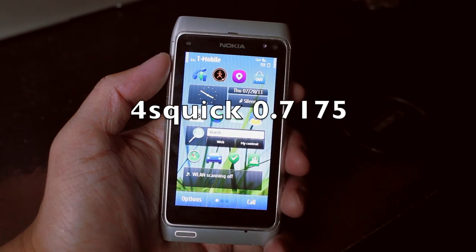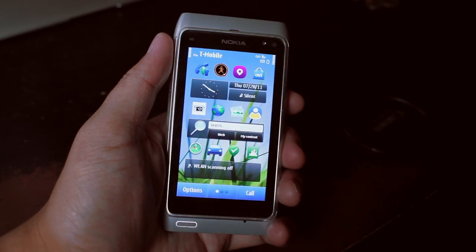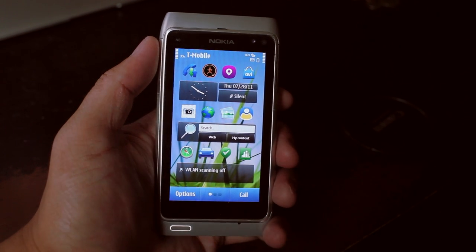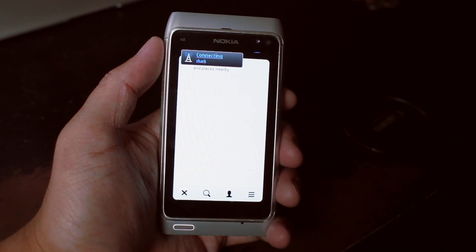Hey everyone, I'm Mark Grimm from TheNokiablog.com. You're looking at the Nokia N8, and in this video I want to show you the updates that were done on ForceQuick. It's a Foursquare application, and the new version is called 7175.